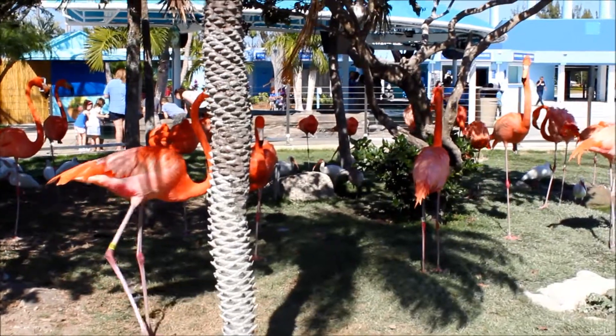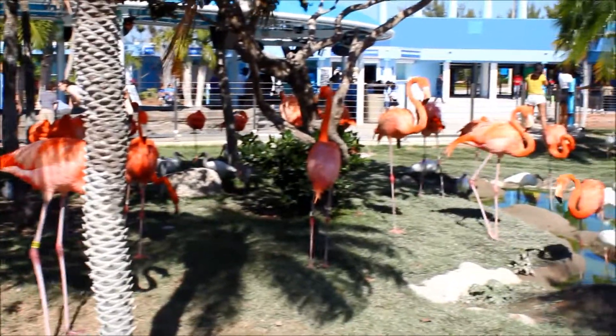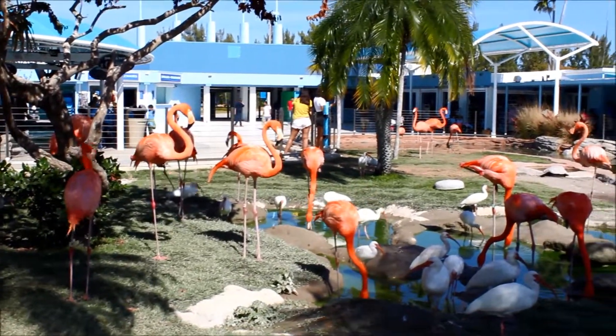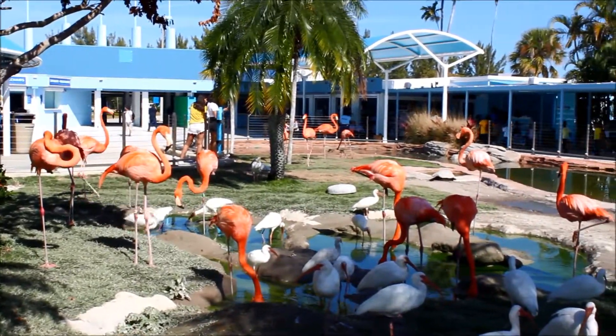This species in particular can grow to be five feet tall. They can fly up to 37 miles per hour when they are migrating, and they get their bright pink coloration from the food that they eat. There's a substance called carotenoid in the krill, shrimp, and crustaceans that they eat that gives them that bright pink coloration.